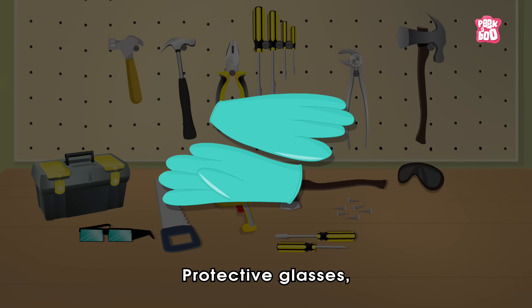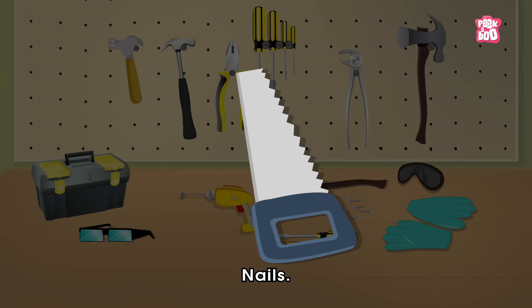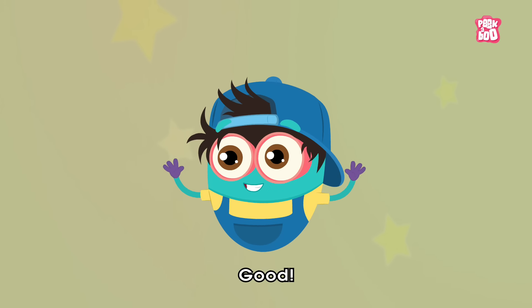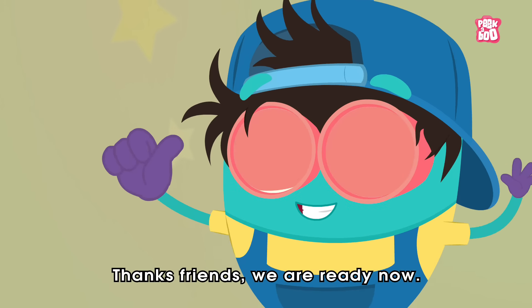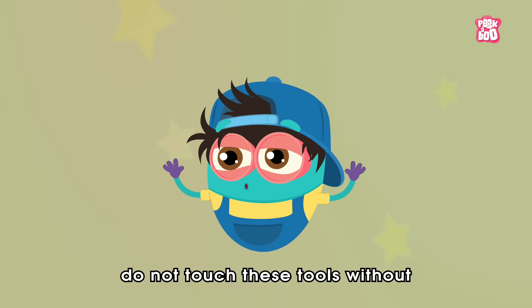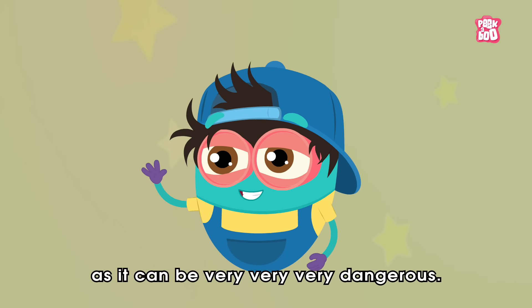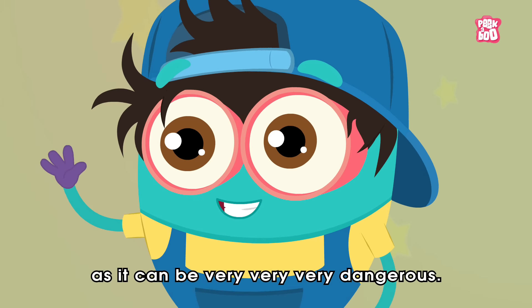Gloves, protective glasses, hammer, saw, nails — good, thanks friends, we are ready now! But remember, my friends, do not touch these tools without adult supervision, as it can be very, very dangerous.